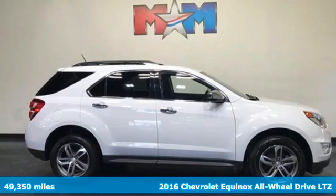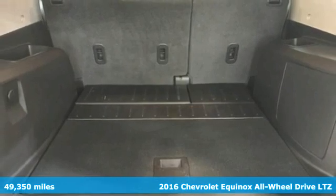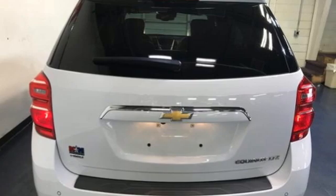Here's a 2016 Chevrolet Equinox, designed to handle life's journeys and all the equipment it requires. It comes with great features you'll love.